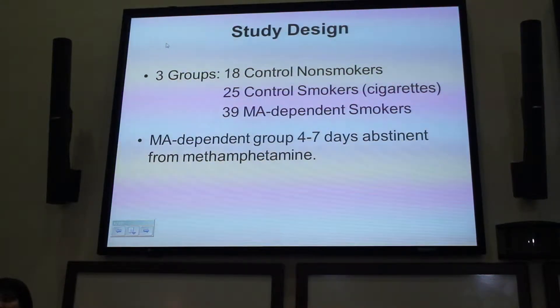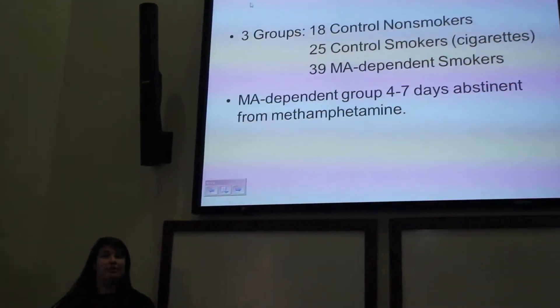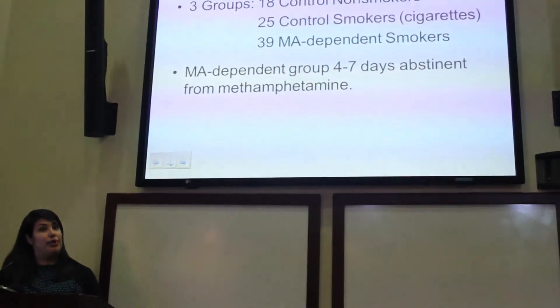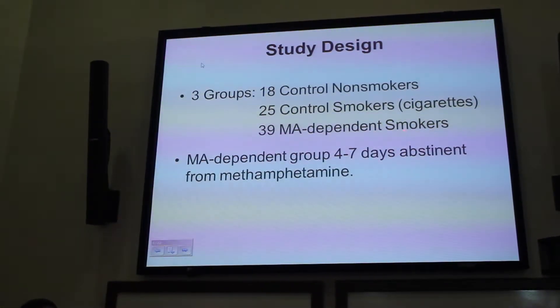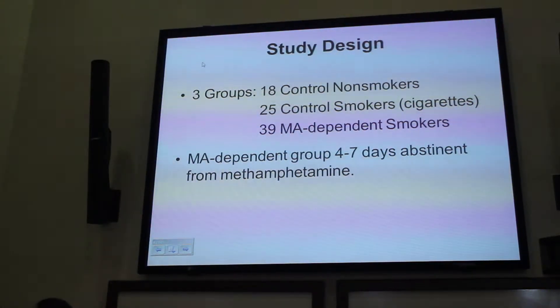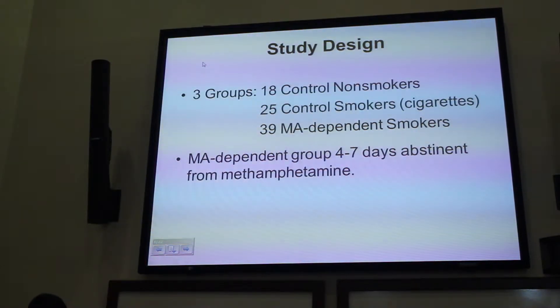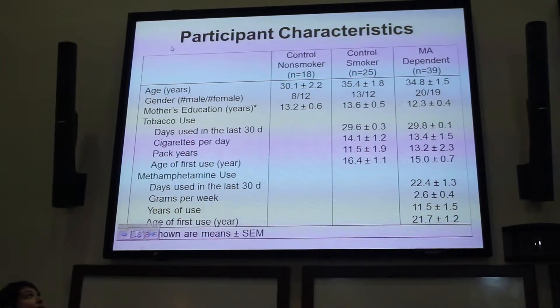To answer the first question, we included 18 control non-smokers who had self-reported smoking fewer than five cigarettes in their lifetime, 25 control smokers who smoked at least daily, and 39 people who met DSM-4 criteria for methamphetamine dependence and also smoked cigarettes daily. The methamphetamine-dependent group had to be abstinent for four to seven days before they underwent high-resolution structural MRI.